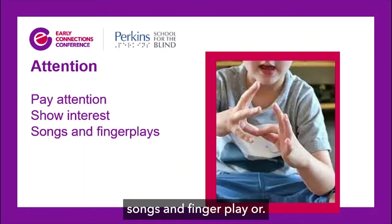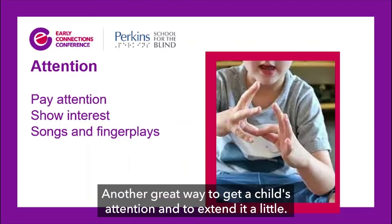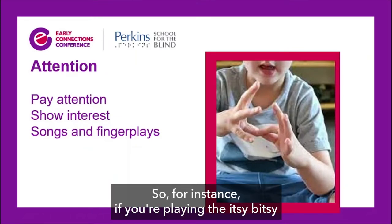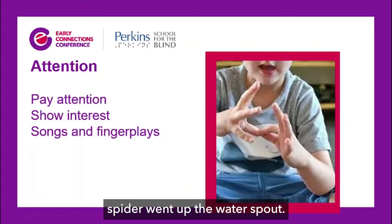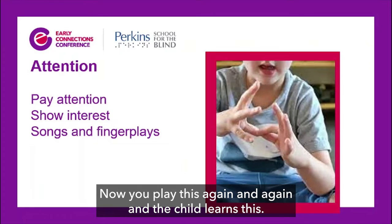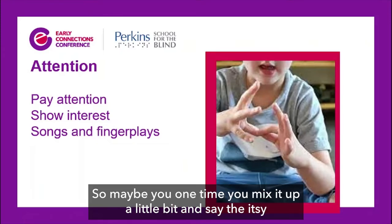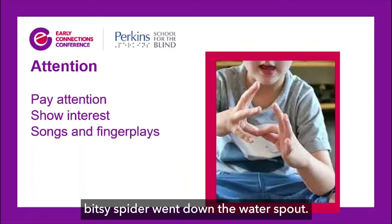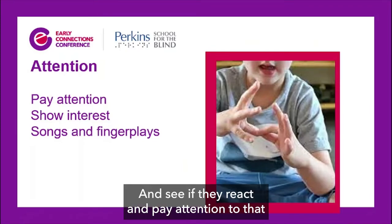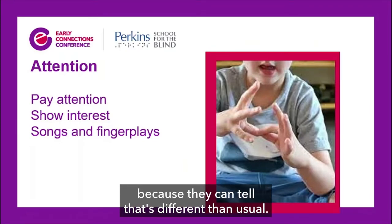Songs and finger play are another great way to get a child's attention and to extend it a little. For instance, if you're playing 'The Itsy Bitsy Spider went up the water spout,' play this again and again until the child learns it. Then one time mix it up and say 'The Itsy Bitsy Spider went down the water spout' — and see if they react because they can tell it's different than usual.